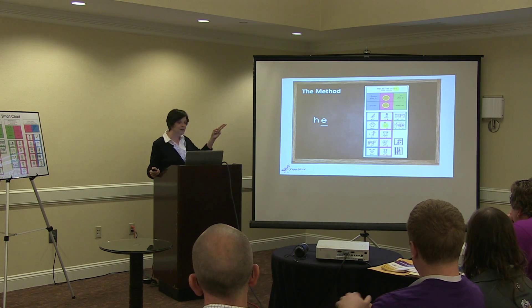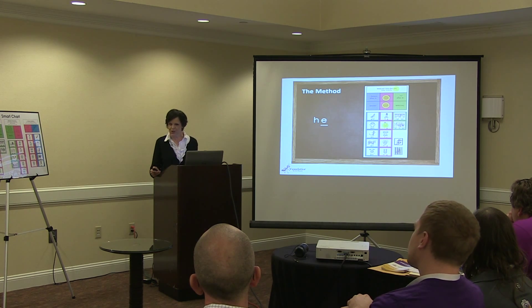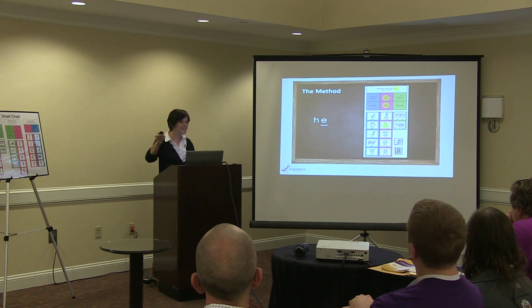Our step-by-step video tutorials teach the educator exactly how to teach the learner.